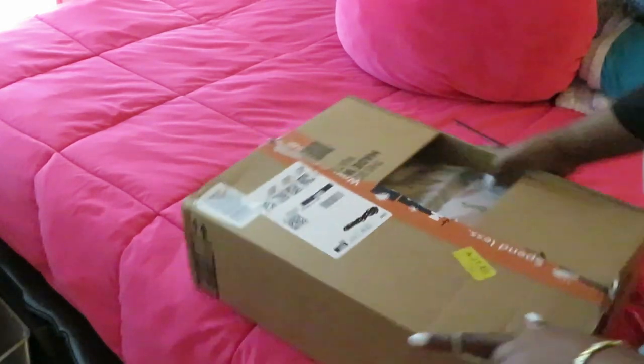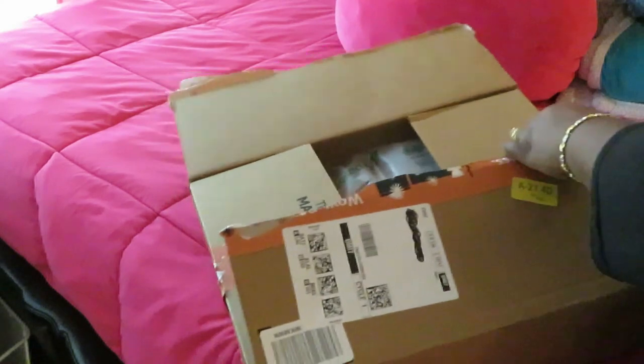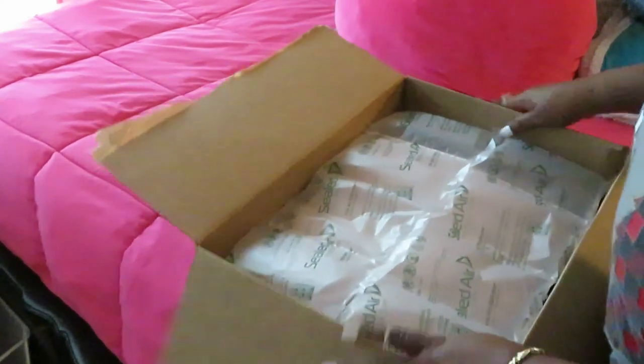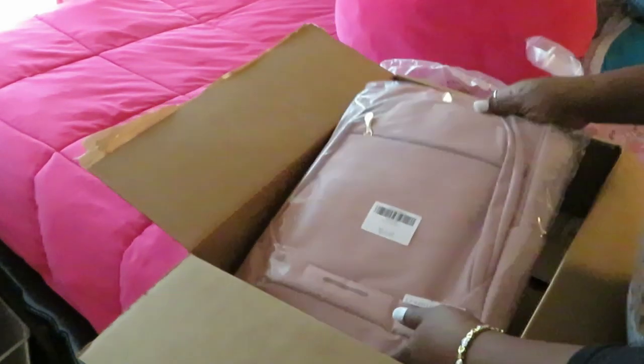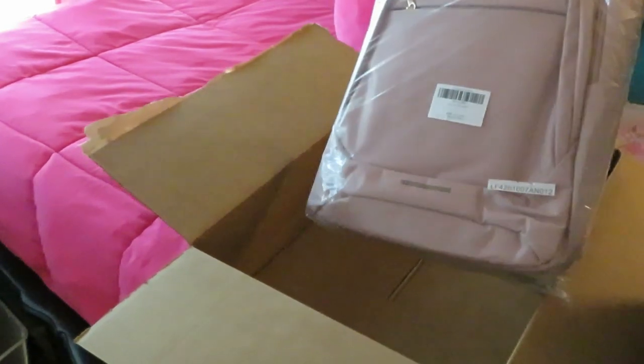FYI, y'all already know if it's for me it's gonna have diamonds or some bling, or it's gonna be pink. Let's see what's in the box besides all this bubble wrap — we're gonna move that and look at what I got. Yes! Can y'all see that? Let me bring this up a little bit more.